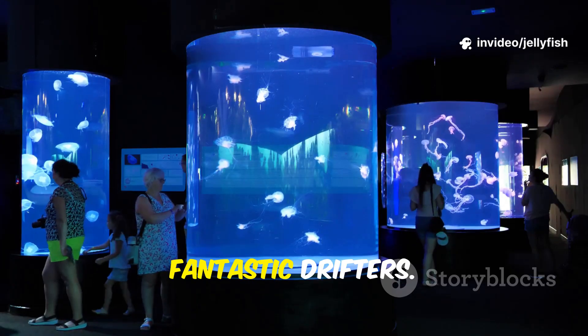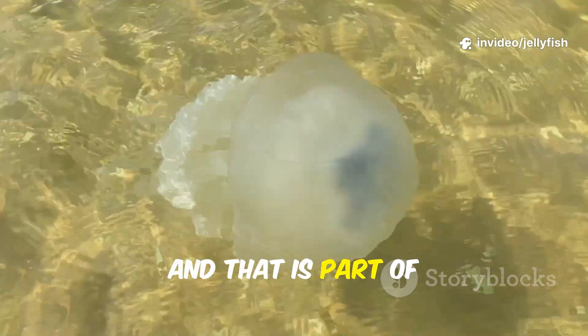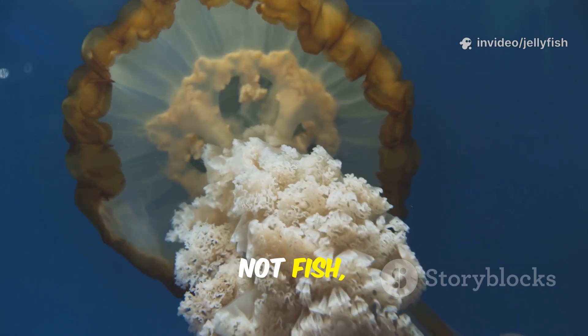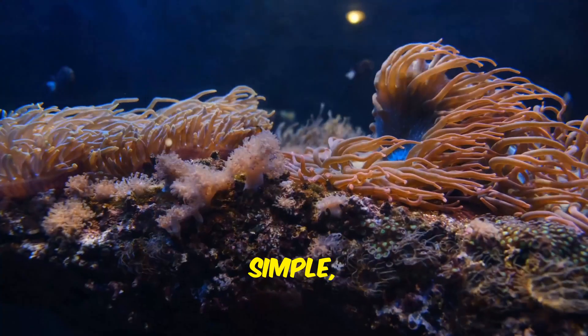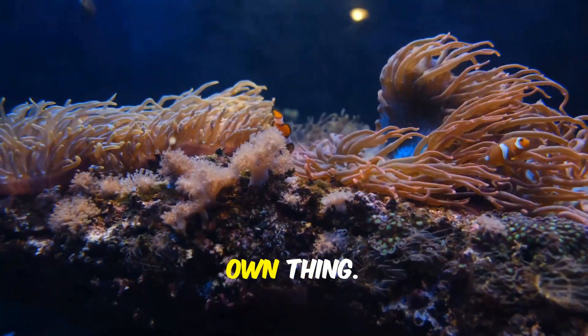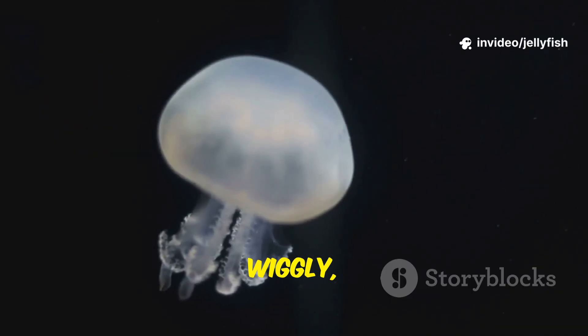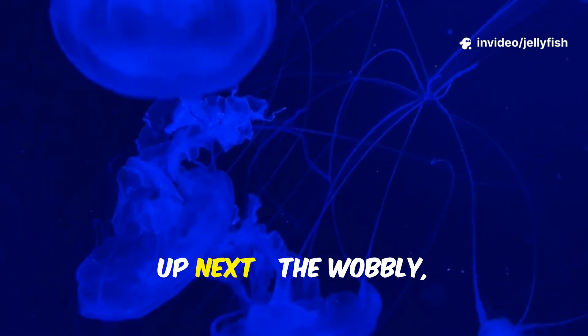Not fish — fantastic drifters. And that is part of their charm. So next time you hear jellyfish, remember: they're not fish, they're cnidarians. Simple, ancient, and totally their own thing. Now let's look at how their bodies work — wobbly, wiggly, and brilliant. Up next, the wobbly, wiggly world of jellyfish bodies.